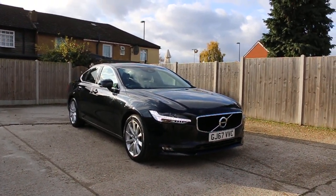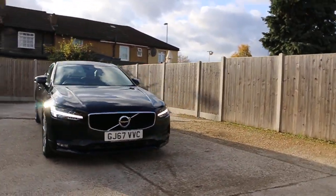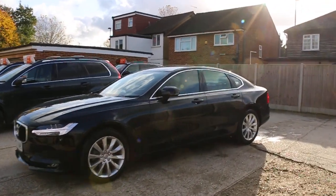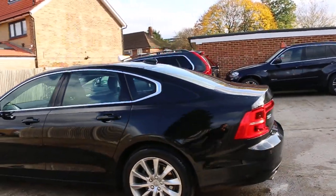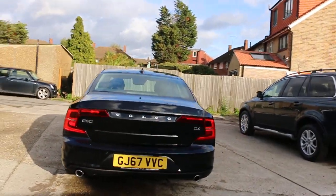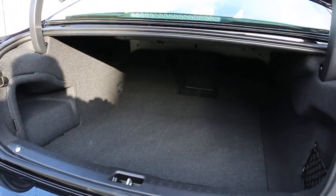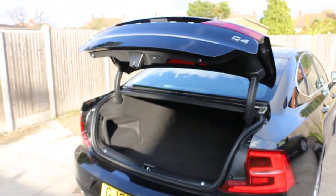Now available at McCarty Cars: Volvo S90, 67 plate, 2017. It has front daylights, 18-inch alloy wheels, rear parking sensors, and an electric tailgate.